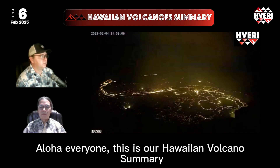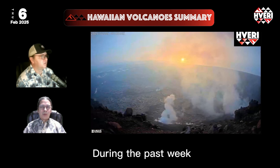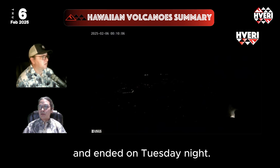Hi everyone, this is our Hawaiian Volcano Summary for February 6th, 2025. During the past week, episode 8 of Kilauea's sub-eruption began on Monday night, lasted 21 and a half hours, and ended on Tuesday night.